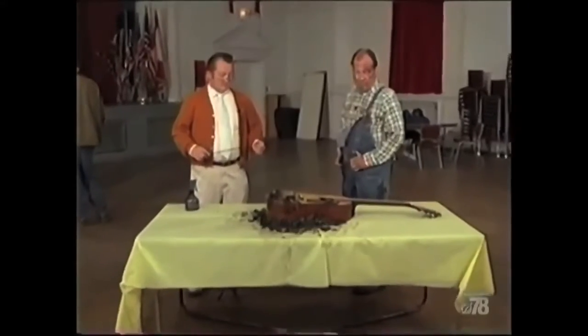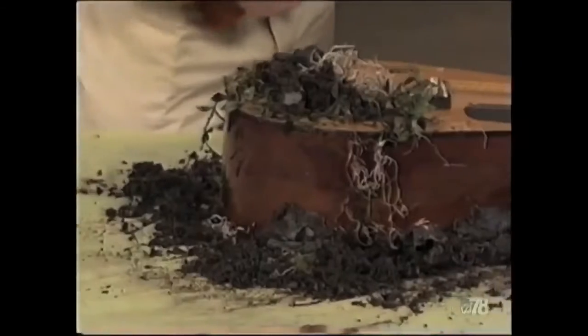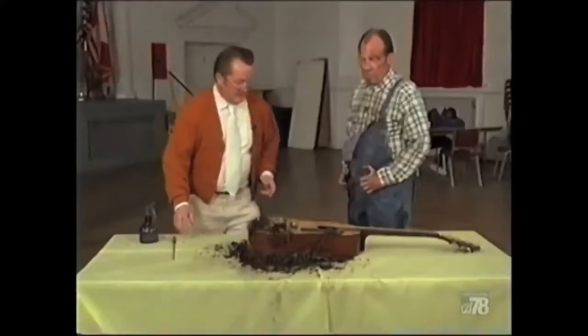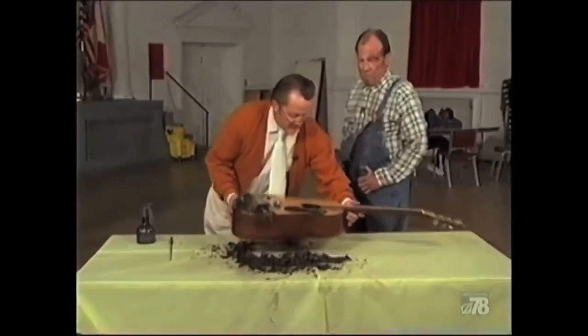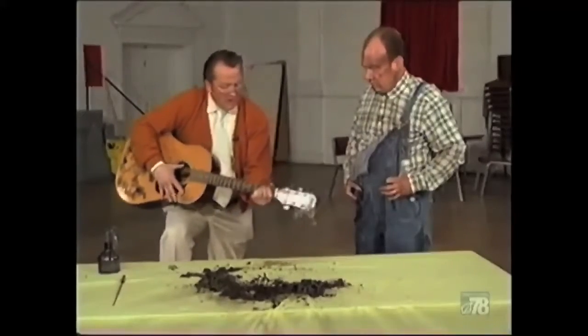I got this for you, Kim. What do you think? Wow — this is a 1973 Epiphone PR650N. Just beautiful. Kind of guitar? Yeah. Wow.